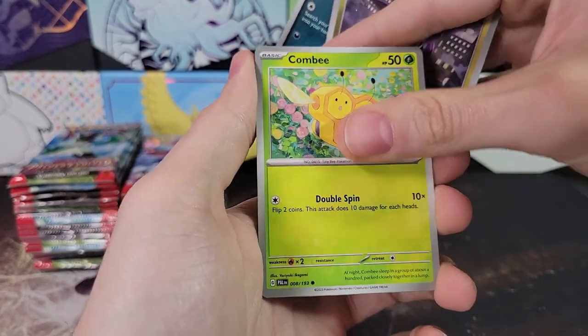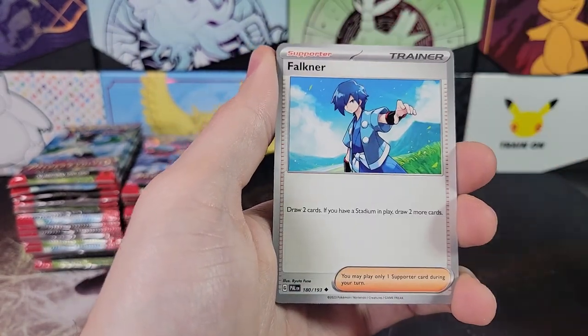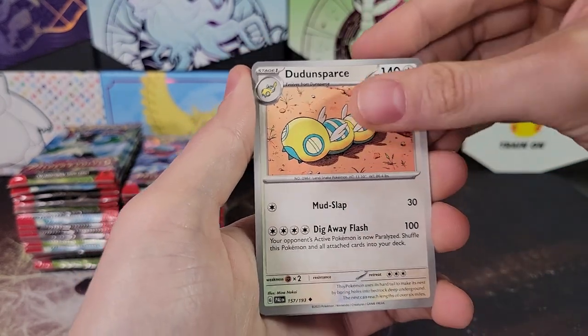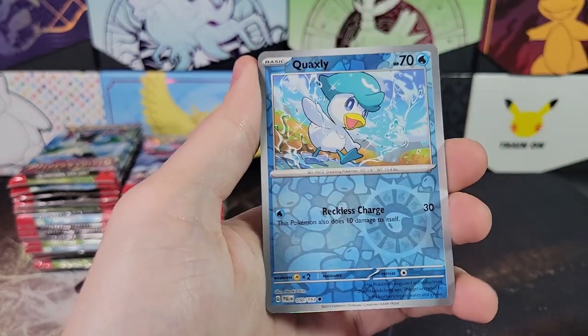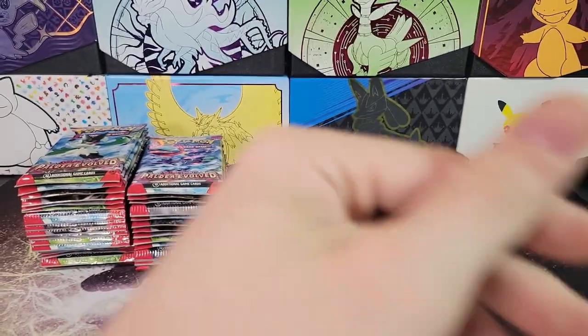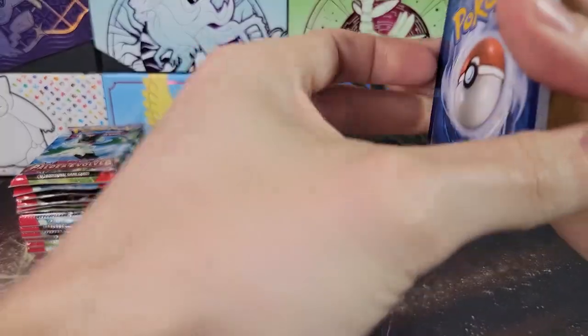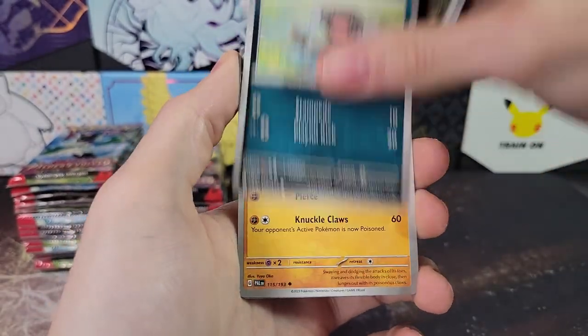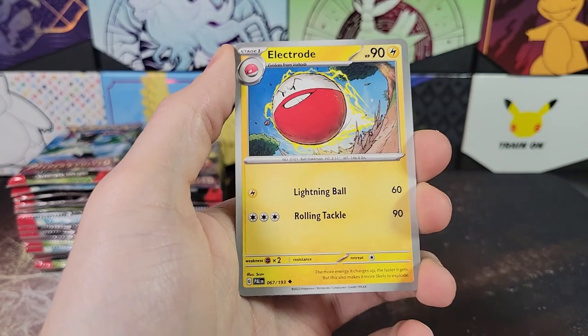These boxes are roughly $110, which is at least above distributor pricing, unlike Scarlet and Violet Base. At $110, not bad if you're someone looking to buy or hold. I'd say Scarlet and Violet in general is not as good as previous gens, like Sun and Moon especially.